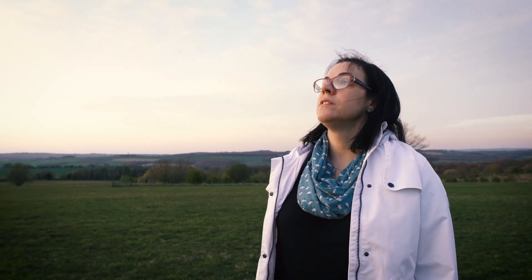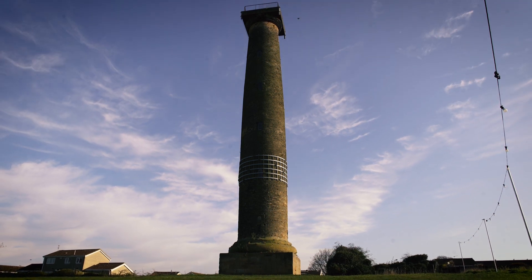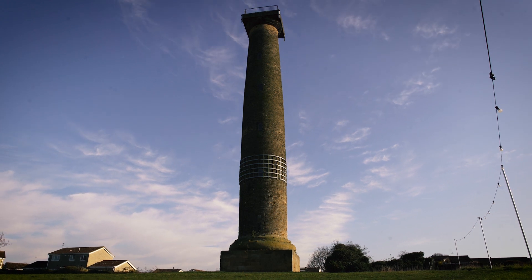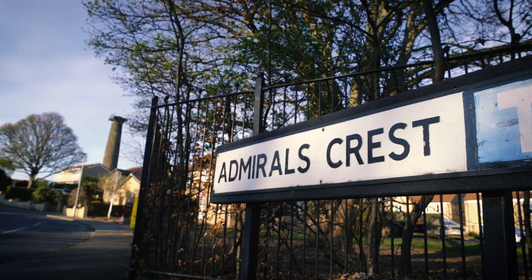I'm Christine Evans, Project and Development Manager at Rotherham Museums Arts and Heritage. I've been working on a project called Collaborative Connections. It's funded by Historic England and what we've been doing is working with local communities to engage with heritage sites.